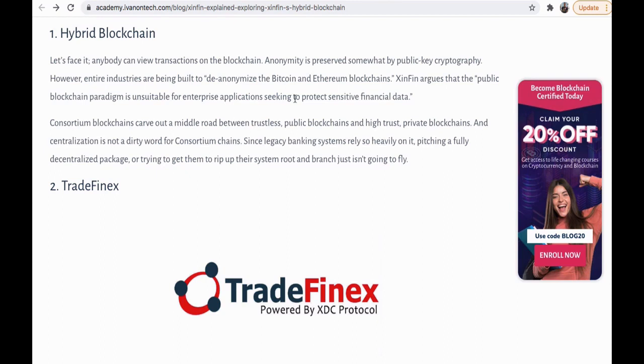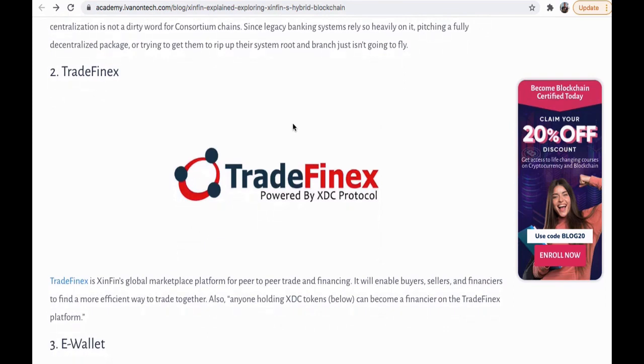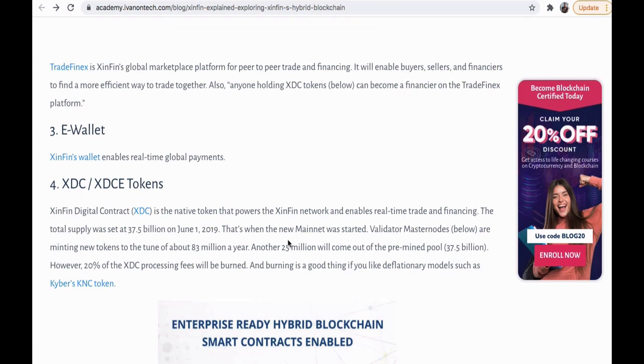XinFin has a hybrid blockchain and other interesting features. TradeFinex is XinFin's global marketplace platform for peer-to-peer trade and financing, which enables buyers, sellers, and financiers to find more efficient ways to trade together. Anyone holding XDC tokens can become a financier on the TradeFinex platform. XinFin also has an e-wallet that enables real-time global payments — very useful. XinFin's digital contract is the native token powering the XinFin network and enables real-time trade and financing.